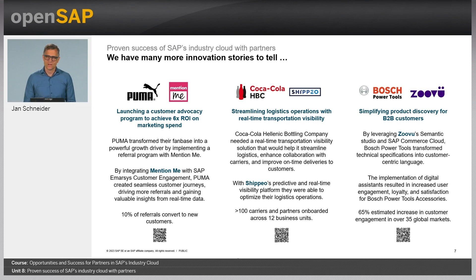The last example is a success case with Suvo — an extremely exciting partner with a very impressive new customer growth rate since recently joining SAP's Industry Cloud. Here I picked the reference customer Bosch Power Tools. Suvo's Semantic Studio turns complex technical specs into customer-centric language as a foundation for digital assistants that help customers find the right accessory for their specific needs. By now, more than a million users in 35 countries have experienced this next-level user experience powered by Suvo.